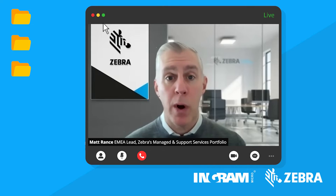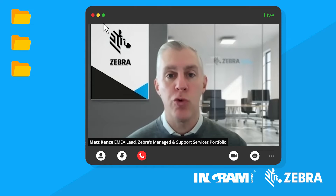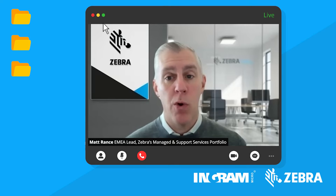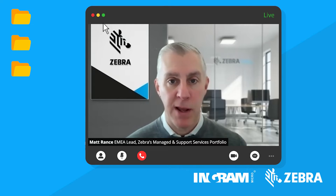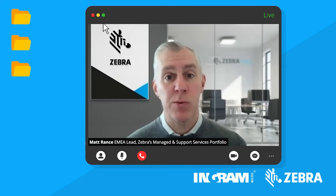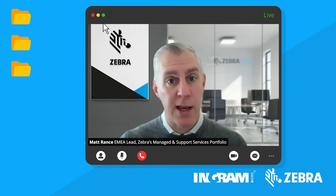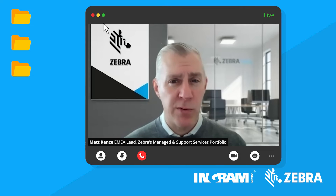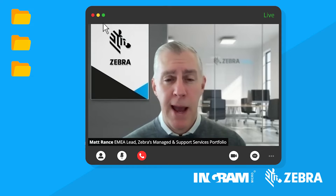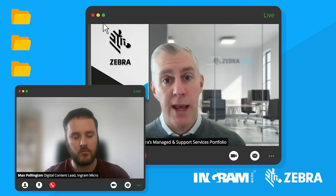Finally, there's the Zebra OneCare Select offering. This provides an advanced next-day exchange of a device. If you phone our service desk or raise an automatic electronic ticket, we will ship a replacement device — fully working, fully configured, ready to go out of the box. You then need to return the failed device within a 30-day period. I like to think of that as a premium service at the top of the staircase of value, very much focused on mission critical use cases, such as healthcare, where you need that device replaced immediately. The Essential plan is typically the product we lead with.